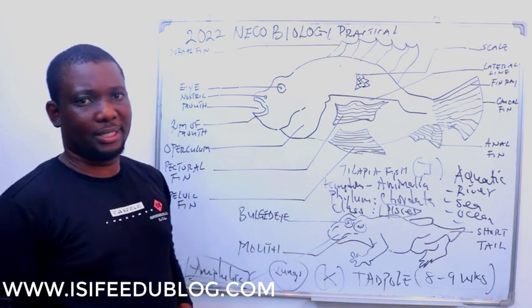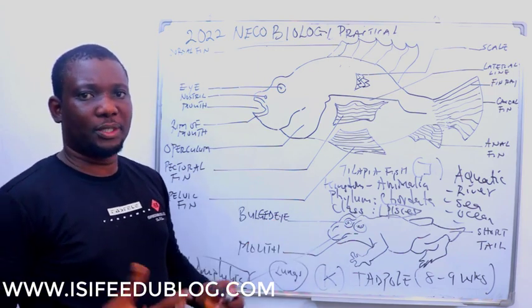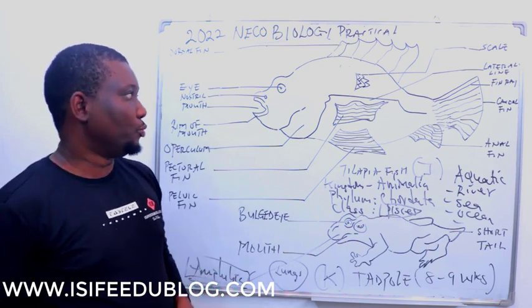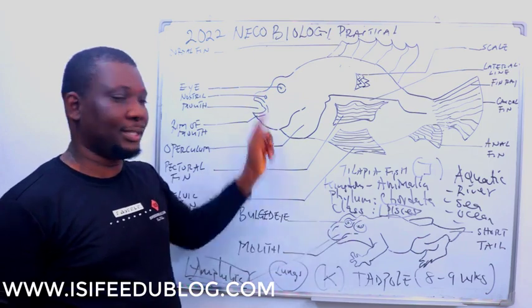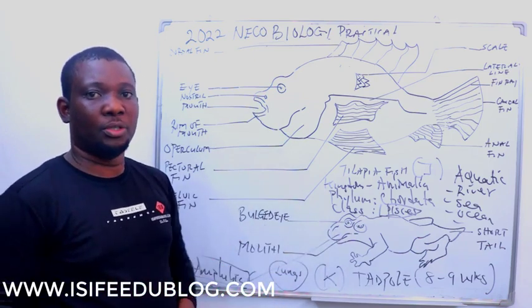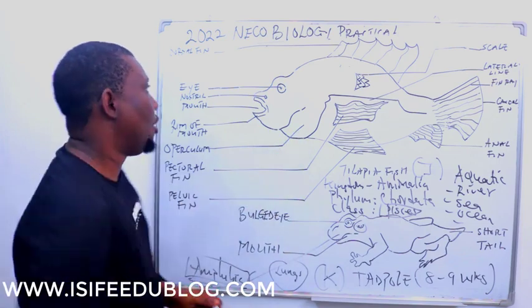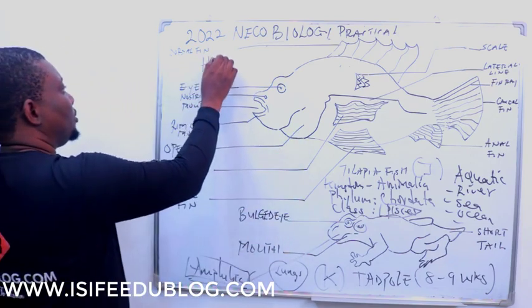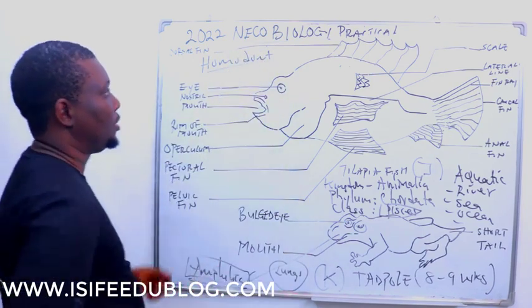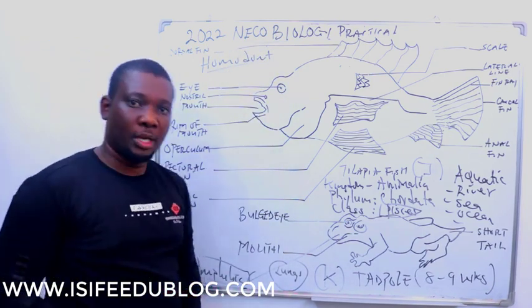Both Specimen J and Specimen K are vertebrates — animals with a backbone. In terms of dentition, both have the same set of teeth, meaning their teeth are not differentiated into different types. So both are homodonts — their dentition is homodont, meaning their teeth are the same type throughout.